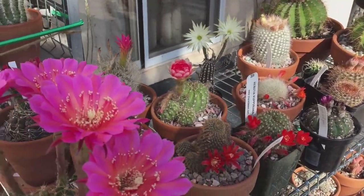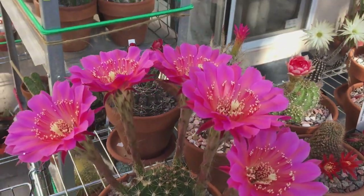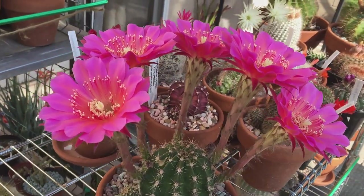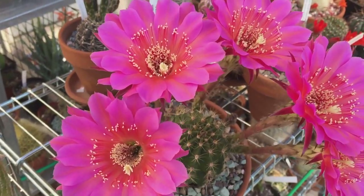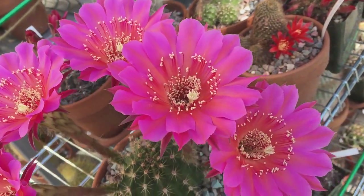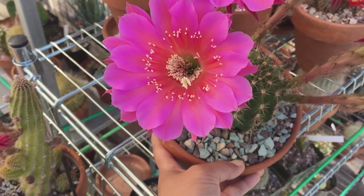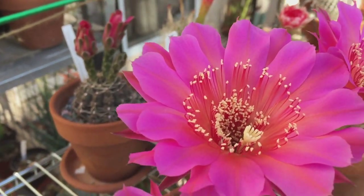Let me show you my super bloom of the day. This is my Echinopsis Rainbow Burst — it gave me five blooms and they all opened up at the same time. Echinopsis Rainbow Burst produces different colors; I've seen some that are darker pink, some that are yellow, yellow-orange, or light pink.